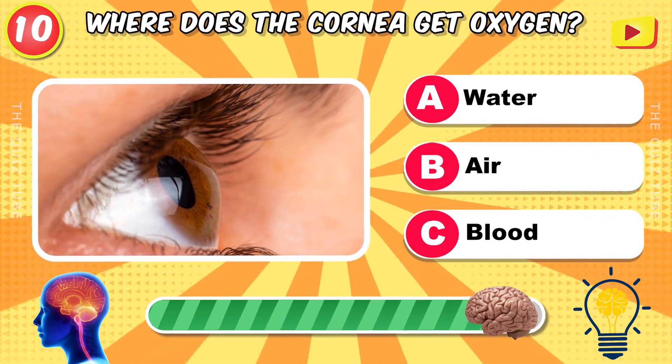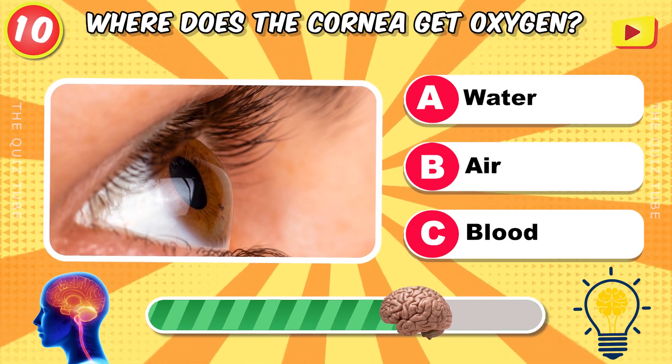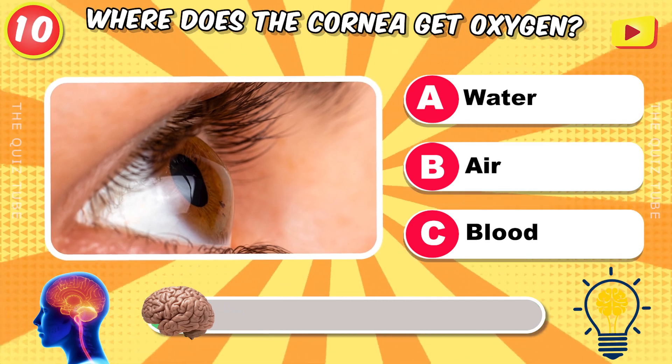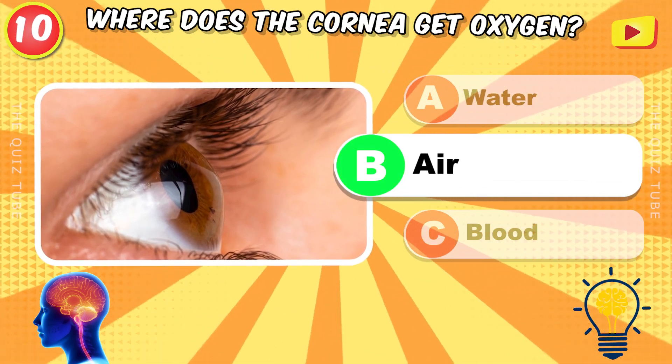Where does the cornea get oxygen? From the air.